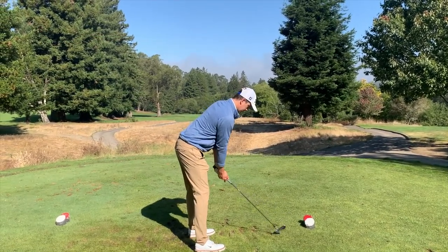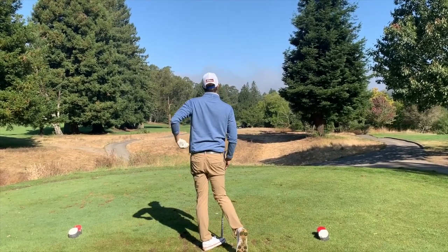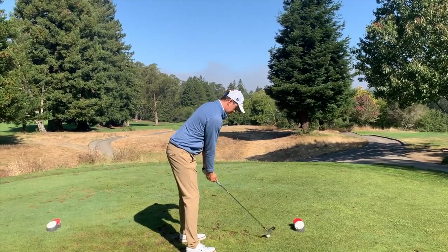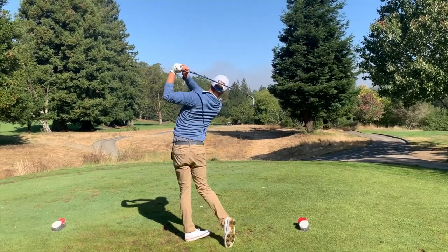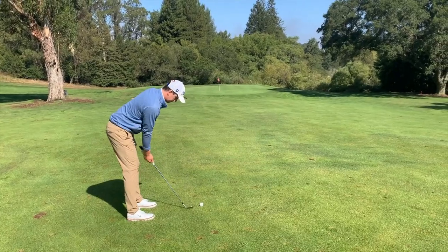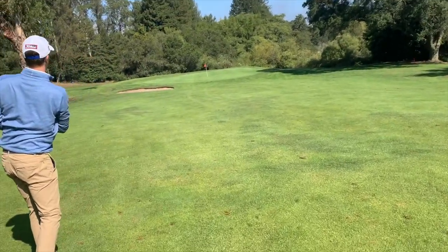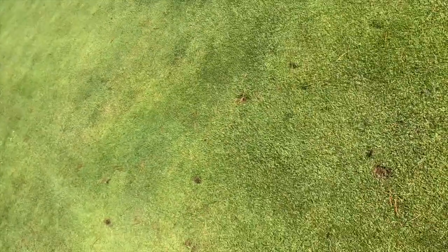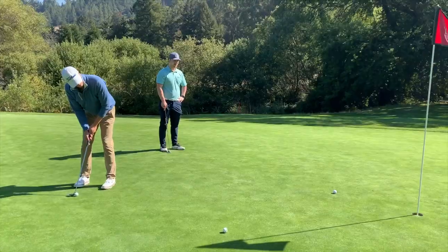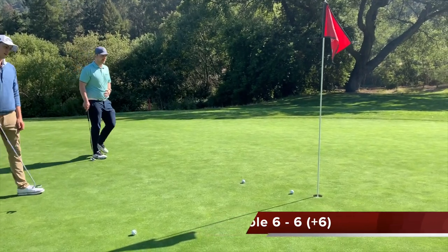Sixth hole — a really easy downhill par 4, only about 297 to the pin. I take a 5-iron off the tee thinking I'll play it nice and easy, but I do not finish my swing at all and lose it right into the creek. So I'm hitting my third shot from down there. I get a hold of one, and with the pin up I try to control the wedge into the green — she's on the number! But another missed putt leads to another double bogey.